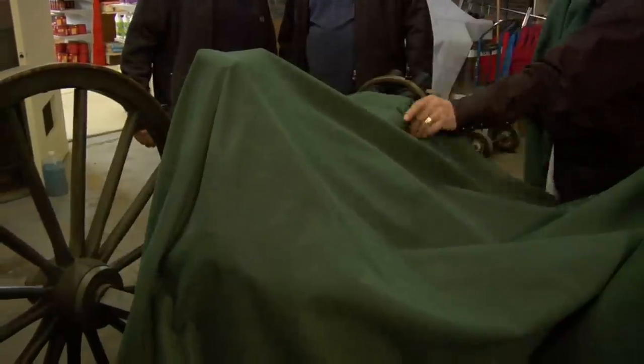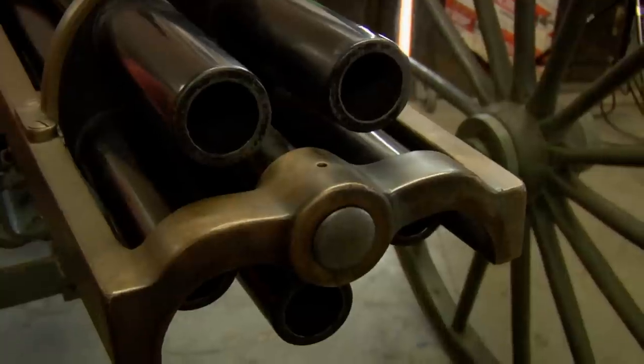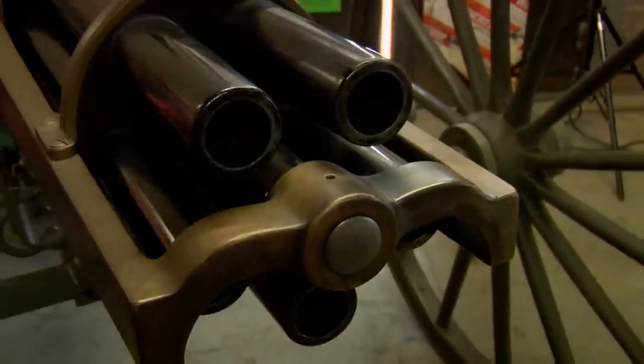So what are you hiding underneath this thing? Well, let's take a look. Oh my God. It's the Hotchkiss 37-millimeter Revolving Cannon.